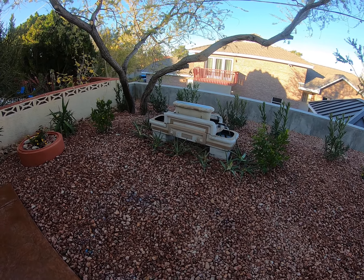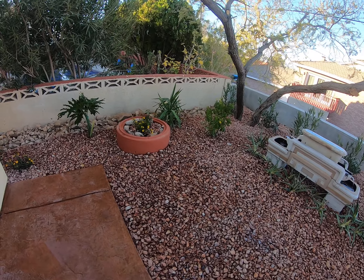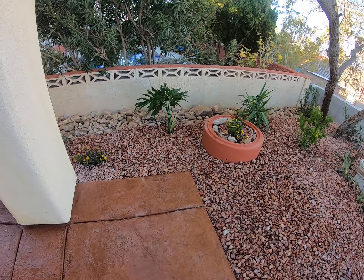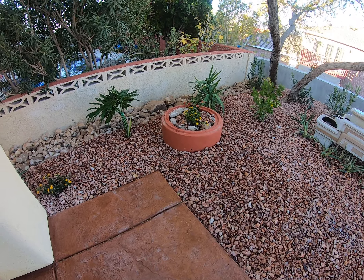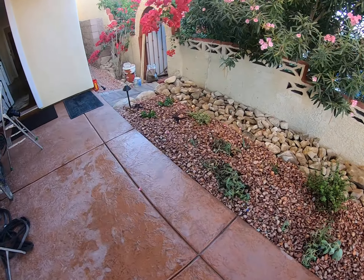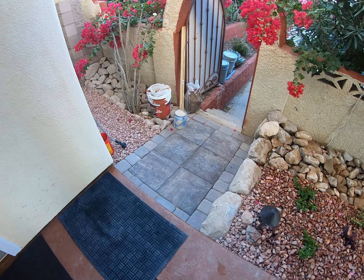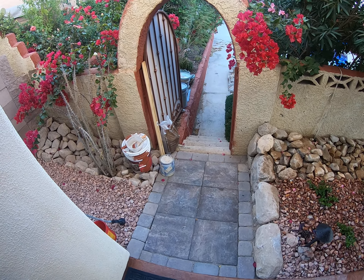There's my $30 fountain — needs a little bit of work but it's functioning. There's a little concrete sewer pipe that I made into a pot.